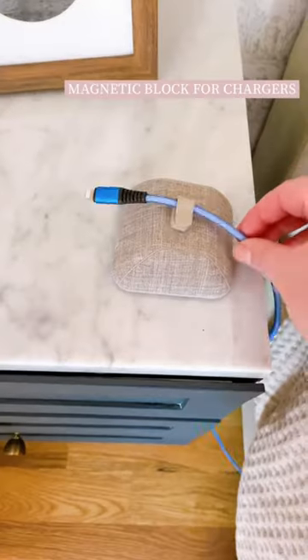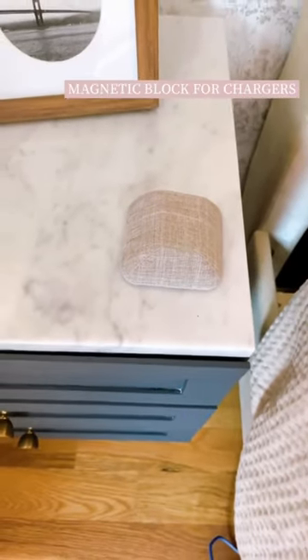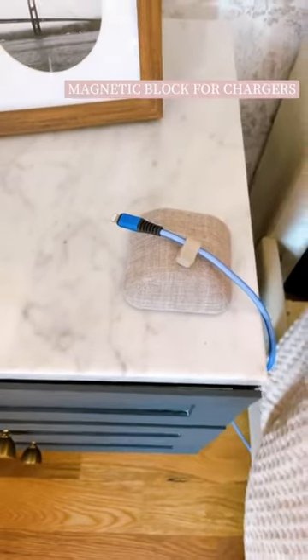Amazon bedroom organization and favorites. First up is this small magnetic block to put on your nightstand so your cords not falling to the ground.